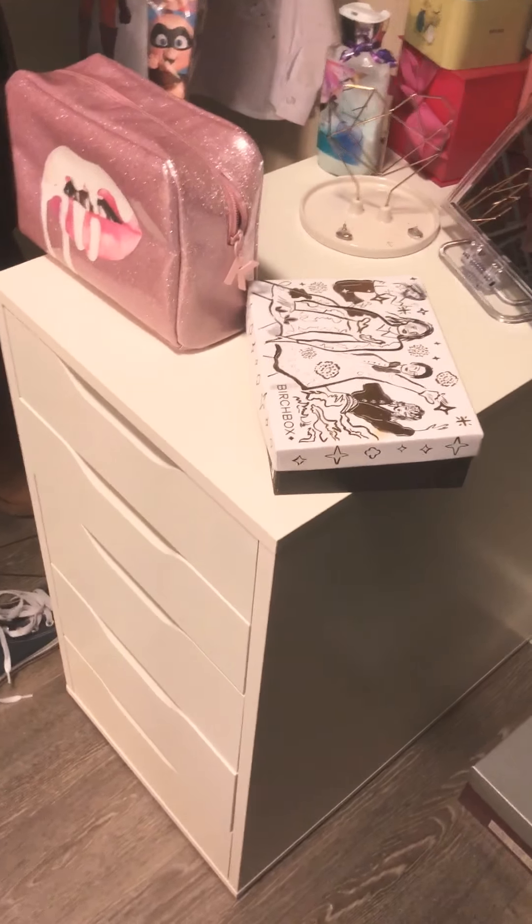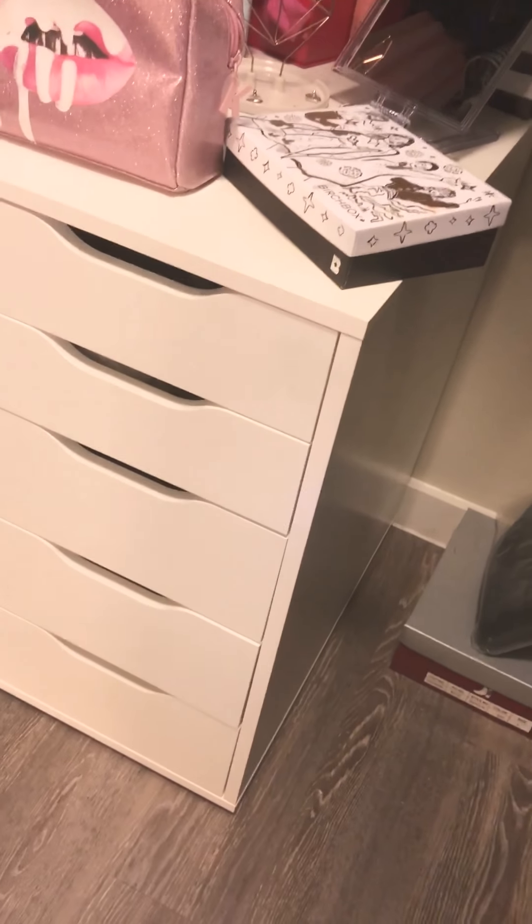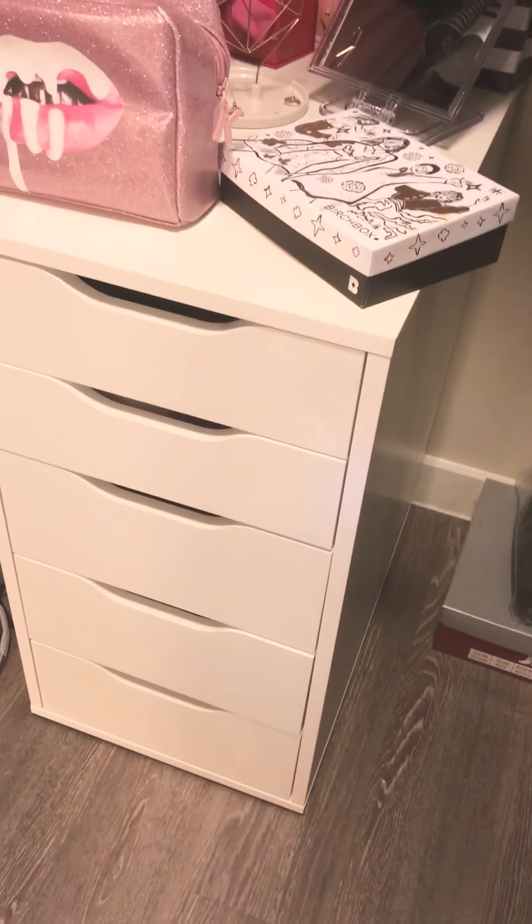Hello guys! I'm gonna give you my makeup collection. I was planning to get the 9-drawer from IKEA, but I noticed that I didn't have that much makeup.